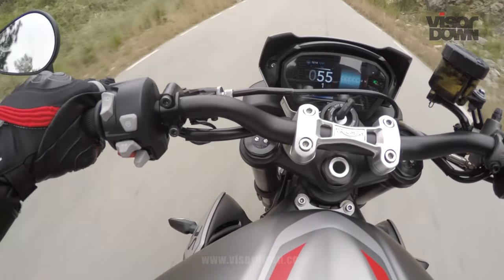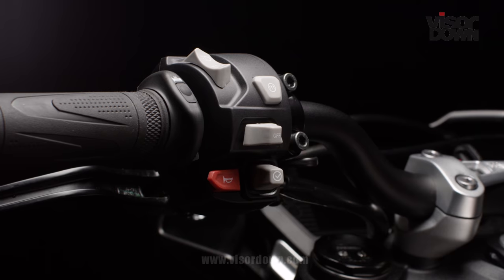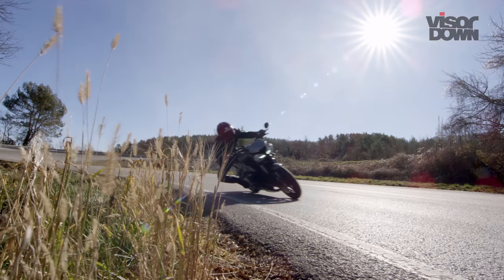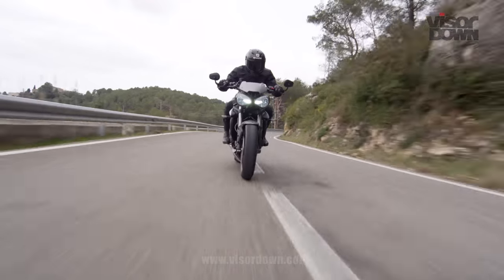The electronics are well executed — they've given you enough control to dial in what you want while still providing all the safety nets that people want nowadays. And it's a well-priced bike too: under 10 grand for the top-spec RS version is impressive stuff, and with the basic S coming in at 2k less, Triumph has really played a blinder here.